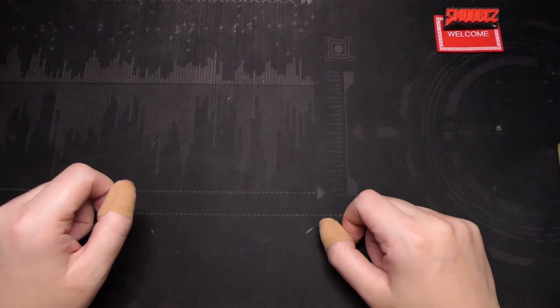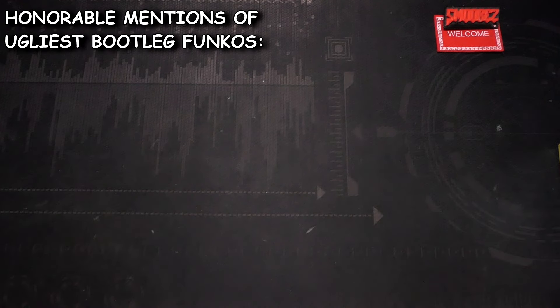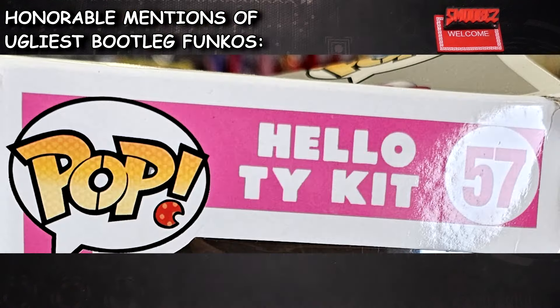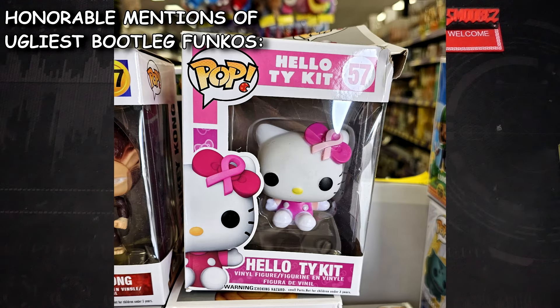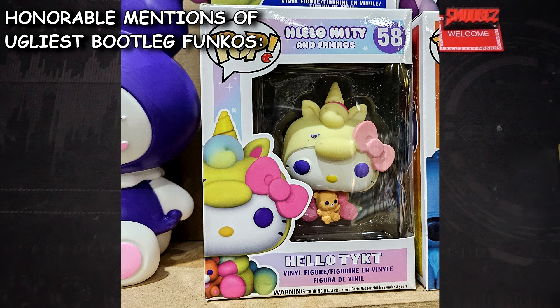Before I show you the two things I want to take a look at today, I just want to show you some honorable mentions that were at this $2 store — even though these knockoffs were $10 each. Let me show you number 57: Hello Tykit. It's not Hello Kitty, it's Hello Tykit. It's a very small figure in there, but the box looks good — it's only slightly crushed. Then we have another one called Hello Knitty and Freenose, and it looks a little something like that. It's close enough, I guess.